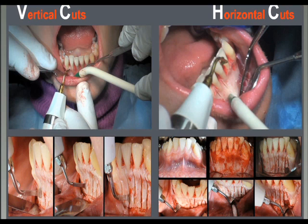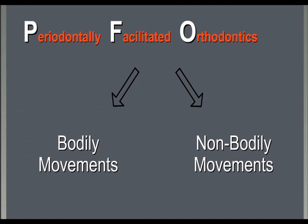Surgery depends on the type of orthodontic tooth movement desired by the orthodontist. We can need bodily movements or non-bodily movements. If a bodily movement is planned, the corticotomy should be produced on both lingual and buccal areas. If a non-bodily movement is acceptable, corticotomy only around the teeth to move and in the direction of the movement should be enough.